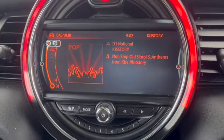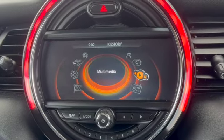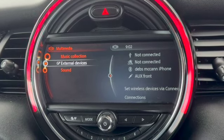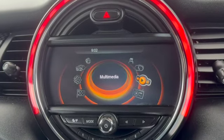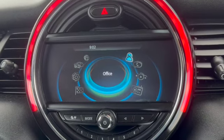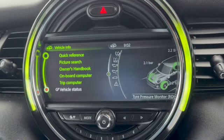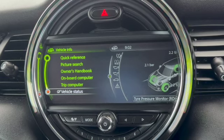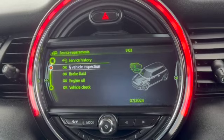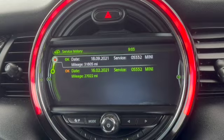We've got DAB, AM, FM radio. You can scroll through the menu and go through your multimedia — that gives you USB, Bluetooth, and AUX settings, as well as Bluetooth telephone. There's Mini Connected and vehicle information. Going into vehicle status, this shows your vehicle requirements and servicing requirements — everything's up to date and okay. It also stores some of the service history done at BMW.